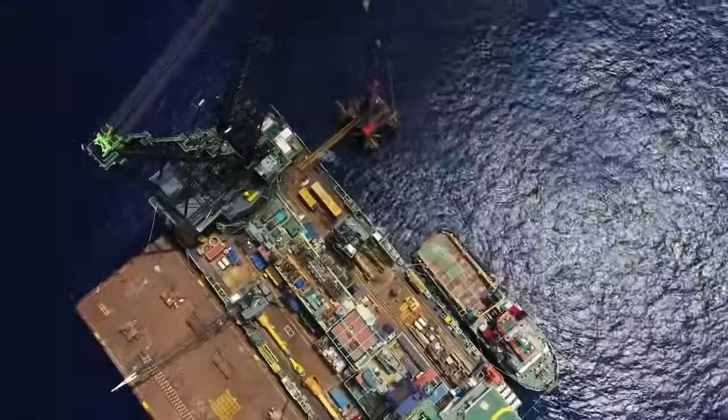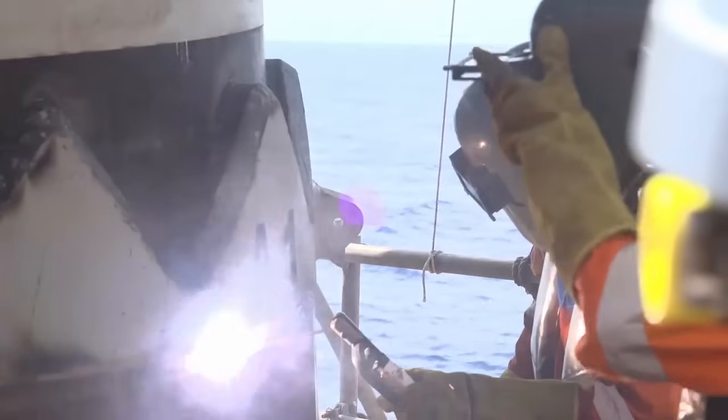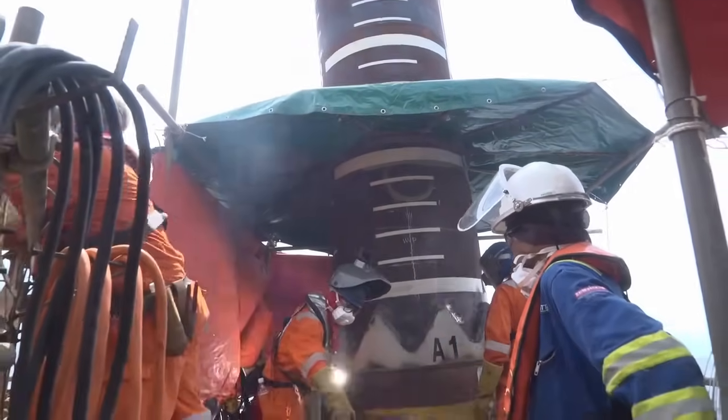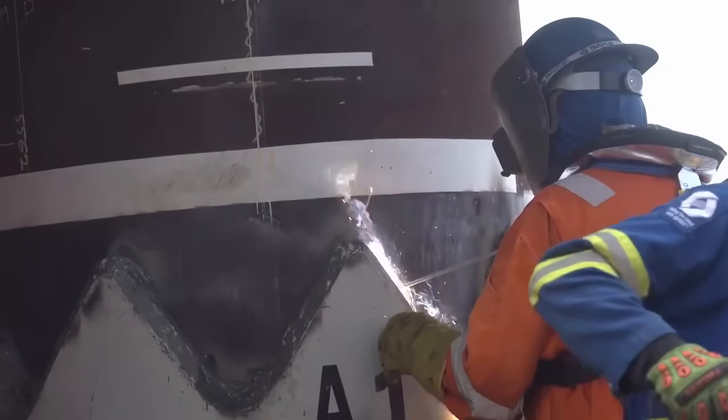The Bakung Wellhead platform consists of a four-piled-through-legged jacket. The Bakung topside was loaded from the Lumut Fabrication Yard and transported to the offshore site location on the transportation barge EOS 281 and towed by the tugboat Swiber Challenger.